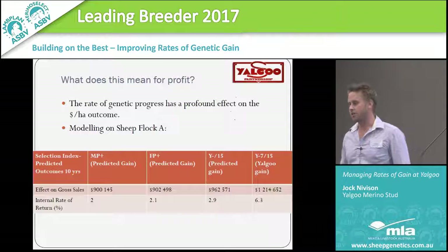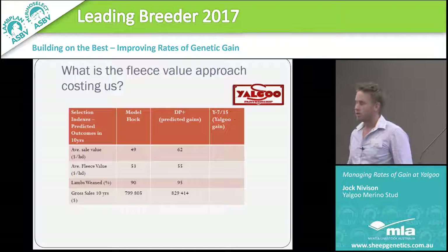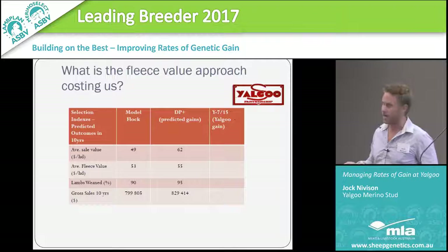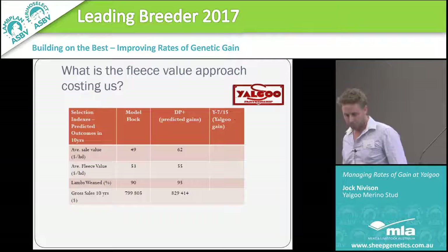You're going to have to be doing some pretty smart things outside your genetics to stay in business. With the index in our operation we're just ahead of there, but when we bring in all the selection procedures we do to ramp up gain, we can be pretty ordinary managers and still hang in there. Wool's probably not been the sexiest thing to talk about, but we're pretty passionate about it and we can see where we can make a lot of economic gain. We also want to see what it's costing us in terms of not having as much selection pressure on carcass and fertility traits.